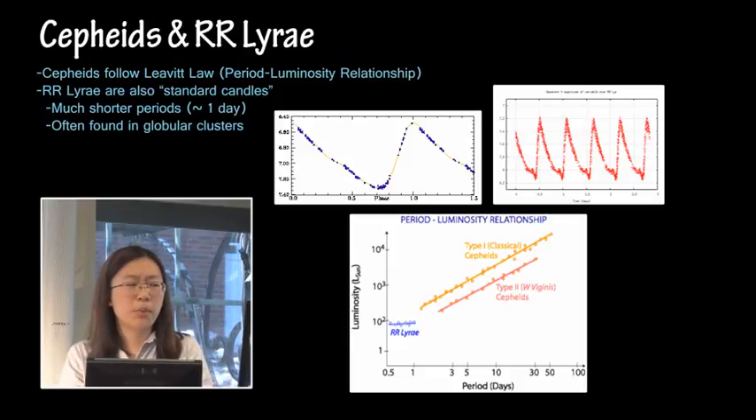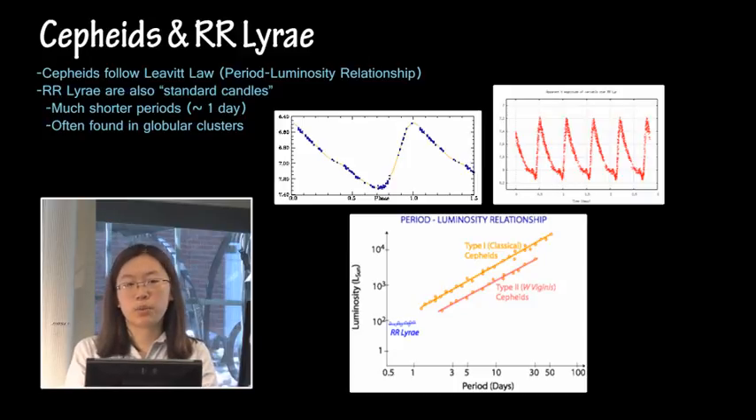Just to talk a little more about Cepheids and RR Lyrae, which are new this year. Cepheids are pulsating variable stars that follow the Leavitt law — the period-luminosity relationship. Between the period of the variable star itself, how fast it pulsates, and how bright it is, there's a fairly linear correlation. So once we know the period, we know how bright it is, and we can compare that to how bright it appears to be, and from that find its distance.